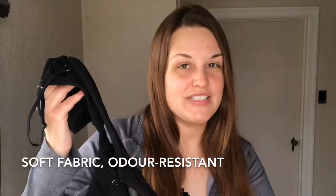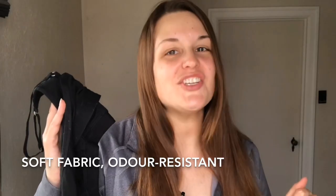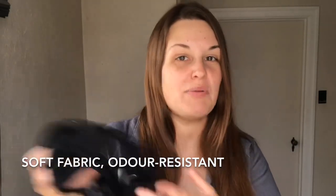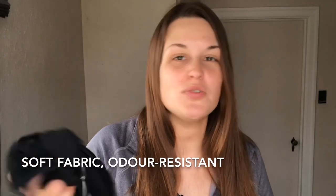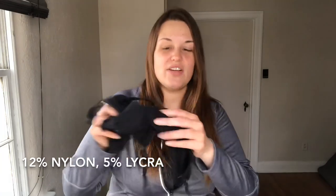This bra is made out of merino wool, so it is very soft and comfortable against your skin and it is not going to smell during your section. When you get to town you're going to want to wash it because it's probably going to be salty and sweaty and gross, but at least it won't stink. 12% of it is nylon and there is 5% lycra for a little bit of stretch in the fabric.